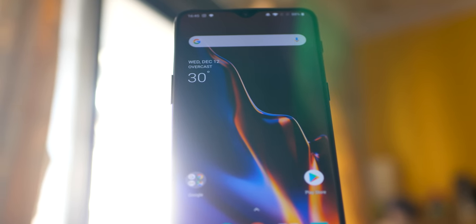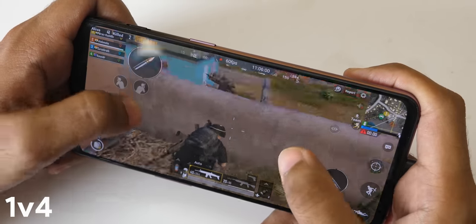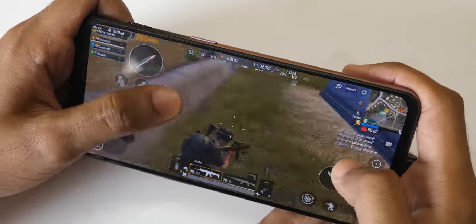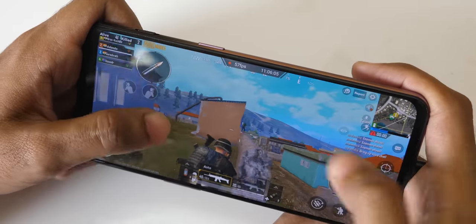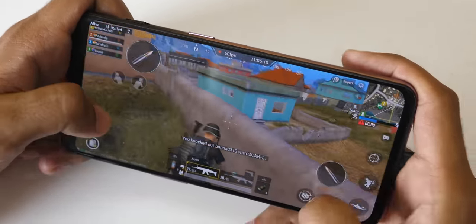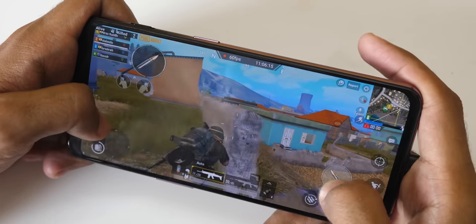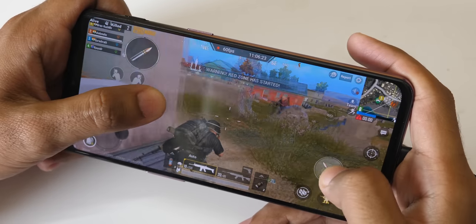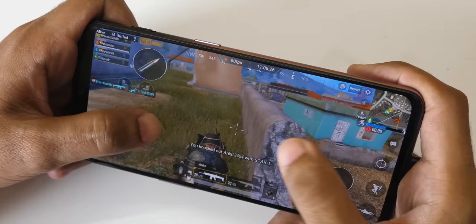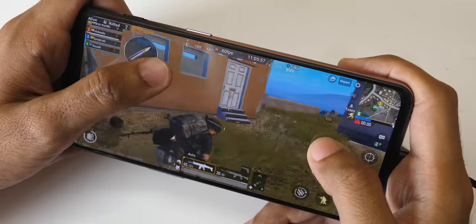Without further delay, let's get started with our first point: gaming performance. I used the OnePlus 6T heavily to play PUBG. PUBG on the OnePlus 6T is a blessing. On smooth and extreme settings you will receive 60fps. I tested Poco F1's FPS as well and the average ranged anywhere from 45 to 55fps — it was not constantly at 60fps, whereas the average FPS on OnePlus 6T was 58 or 59 after playing a lot of matches.